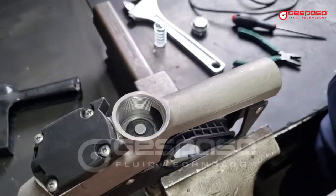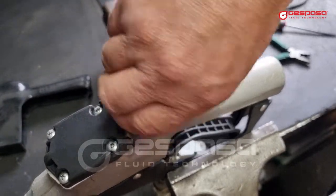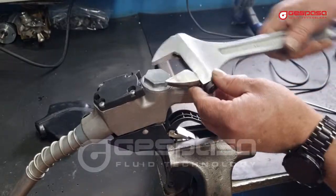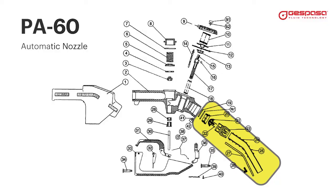We reassemble the main valve. If the nozzle only leaks for a few seconds, it means that the main valve closes correctly but the outlet tube valve remains open.